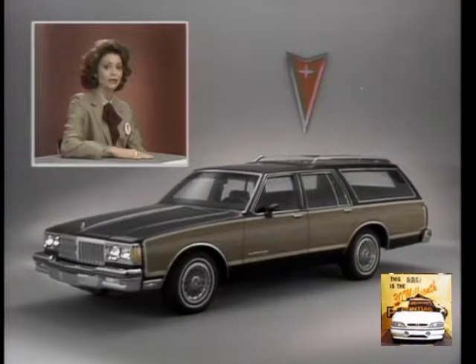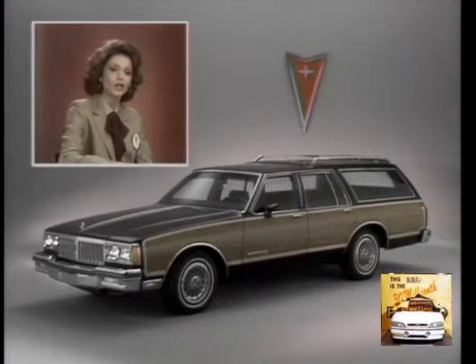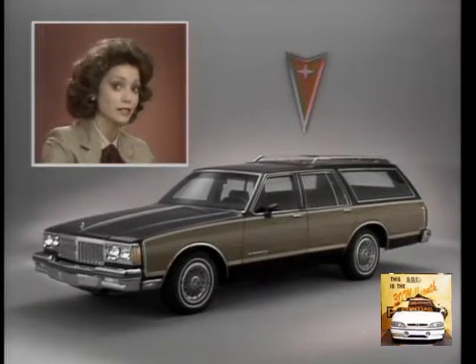This headline, just in from Pontiac headquarters: Pontiac Parisienne delivers outstanding value in a full-size wagon. Why? A close look at the Parisienne wagon reveals the reasons.